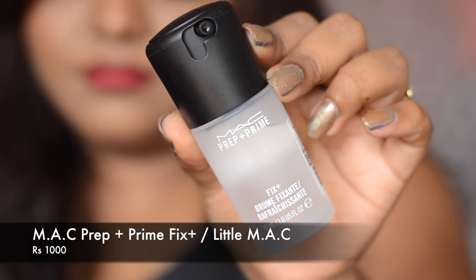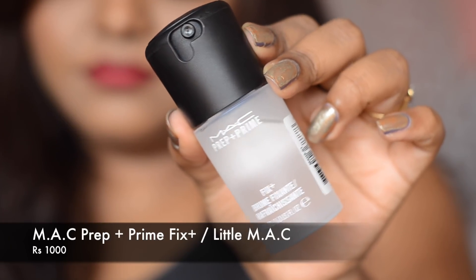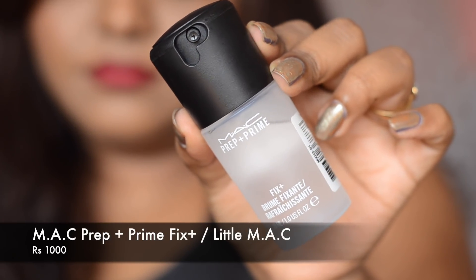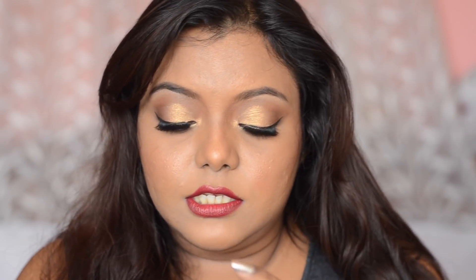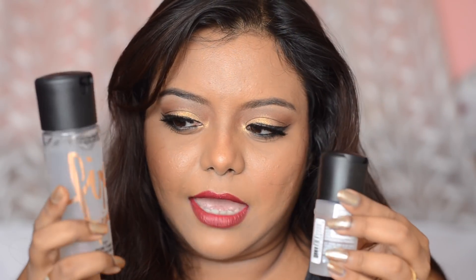The first product I got from the Little MAC mini collection is the MAC Prep and Prime Fix Plus. You can use it before applying foundation as a primer, or at the end of your makeup so your makeup stays for a long time. This Fix Plus retails at 1000 rupees and contains 30 ml. The bigger Fix Plus contains 100 ml and retails at 1600 rupees.